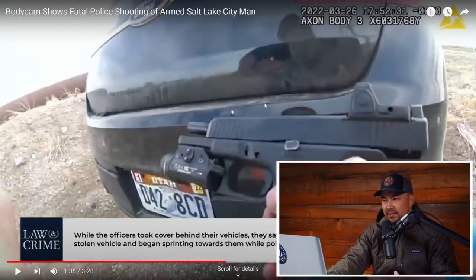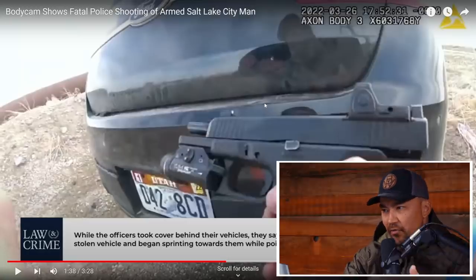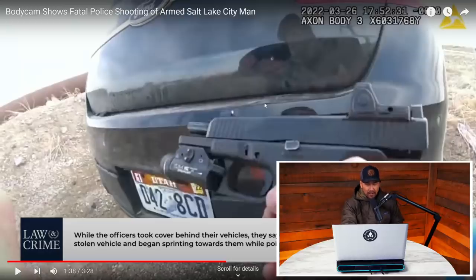The officer is already at slide lock. It looks like he's using a Glock 17 or Glock 22. A lot of departments are using the 22s now. He's got suppressor sights — sights that are a little bit higher to clear the Trijicon RMR — and he's got a SureFire light on it. Looks like a really stock setup.